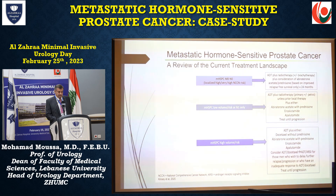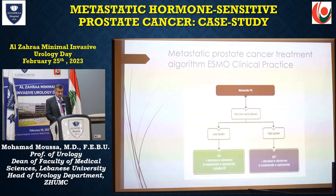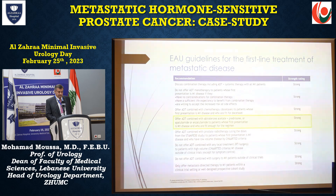For high-volume disease: ADT plus either chemotherapy — docetaxel with prednisone — or abiraterone, enzalutamide, or apalutamide. The metastatic prostate cancer treatment algorithm in clinical practice covers low-burden disease with ADT plus or minus abiraterone, enzalutamide, or apalutamide, plus radiation therapy; and high-burden disease with chemotherapy, abiraterone, enzalutamide, or apalutamide. EAU guidelines offer ADT combined with abiraterone acetate plus prednisone, apalutamide, or enzalutamide to patients whose first presentation is M1 disease and who are fit enough for this regimen.